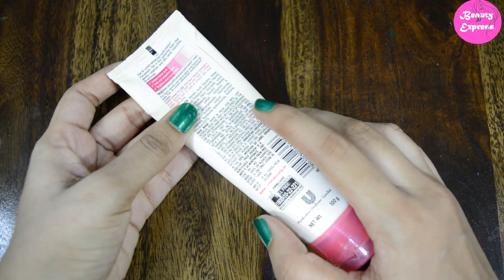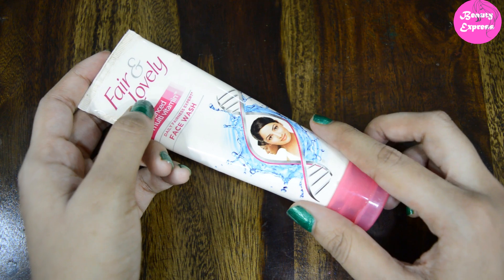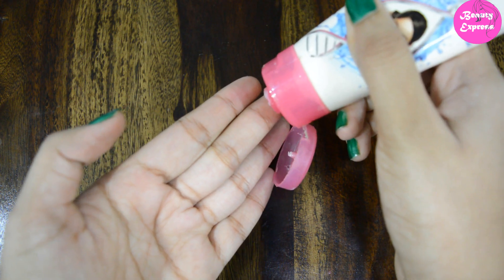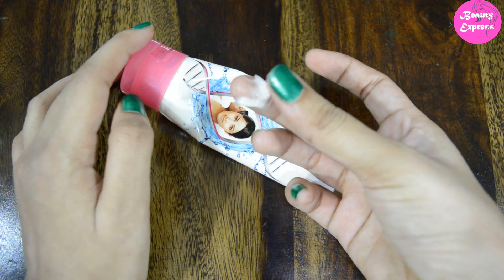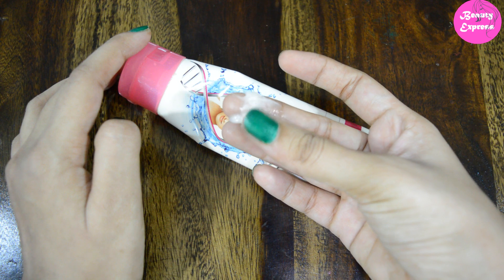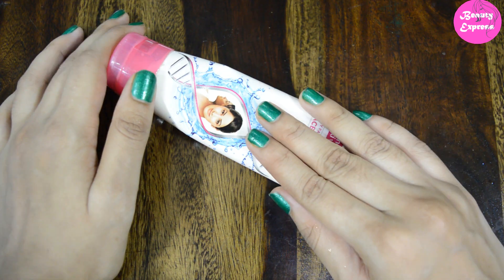This product claims to give you an instant fairer look, soft and smoother feel, and brighter and clearer skin. Before going into my experience, let's see the consistency of this face wash. It is white in color with a thick creamy consistency. The fragrance of this face wash is similar to its cream.